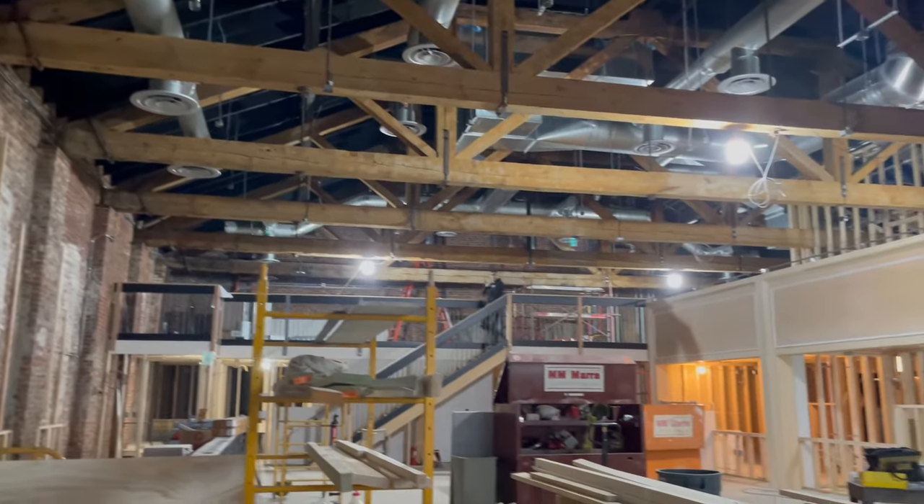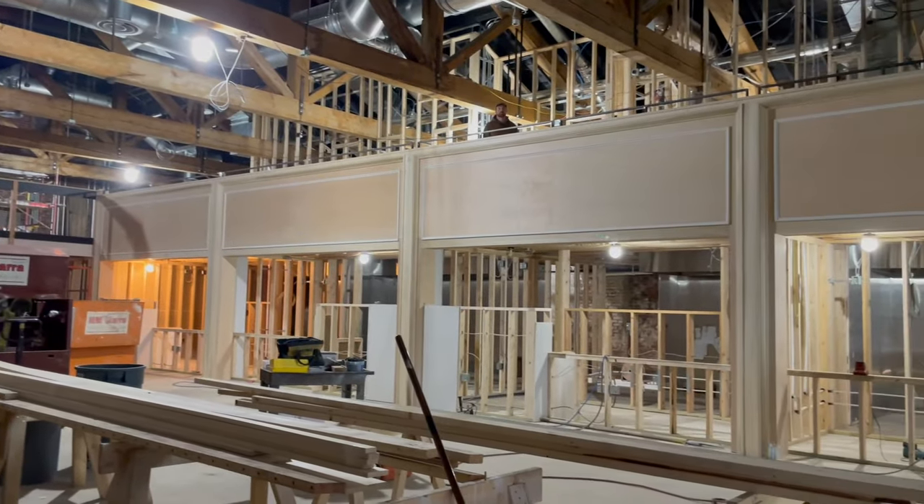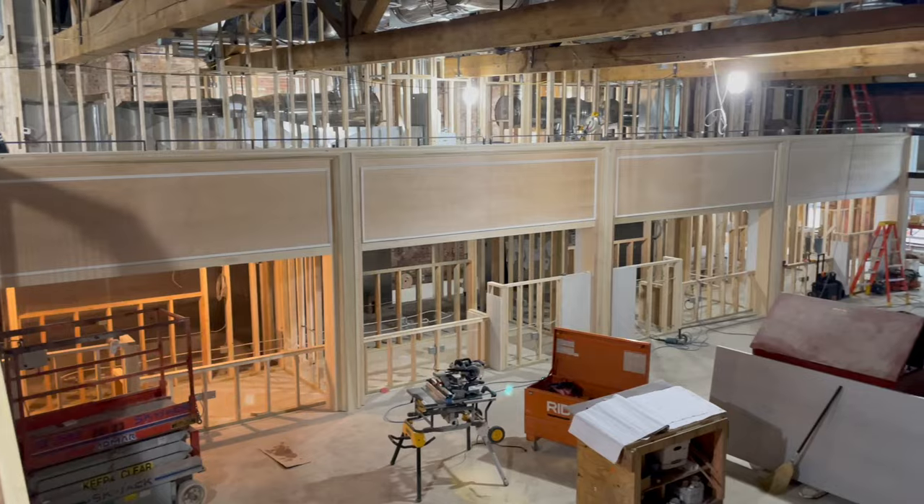Exactly. So we are going to host four independent restaurateurs. They will each operate their own business and have their own menus. The first thing associated with this address is a laundry business. In the 1890s, we find references for Palace Laundry. I'm not sure how that worked in the space — things were quite a bit different back then for laundry services.